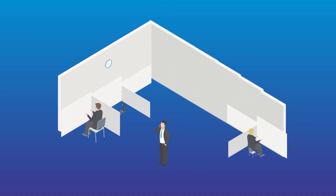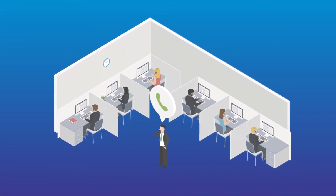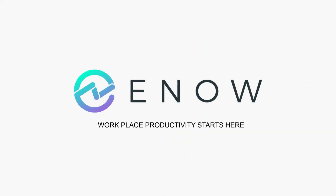With eNow as your partner, scrambling to manage a complex environment is a thing of the past for IT pros. With eNow, you have assurance and confidence knowing that workplace productivity starts here. Learn more today at eNowSoftware.com.